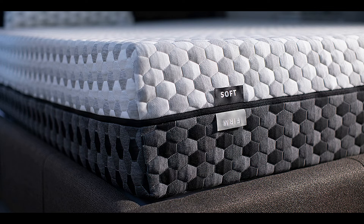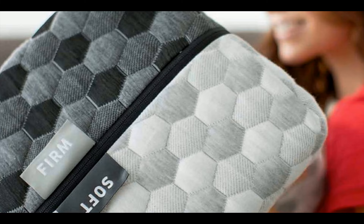The special thing about Layla is its flippable firmness. You can flip your Layla from one side to the other for two different firmness levels — soft on one side and firm on the other. That means you get two long-lasting mattresses in one. It has a soft side and a firm side, so you can buy with confidence knowing you're actually getting two amazing mattresses in one.